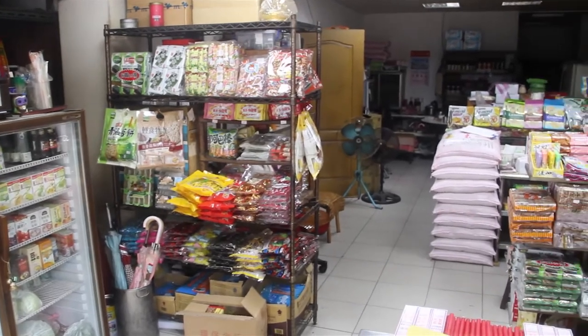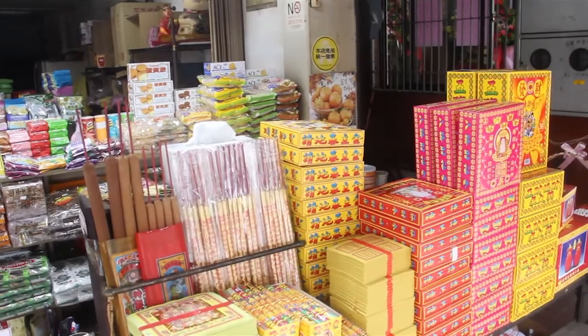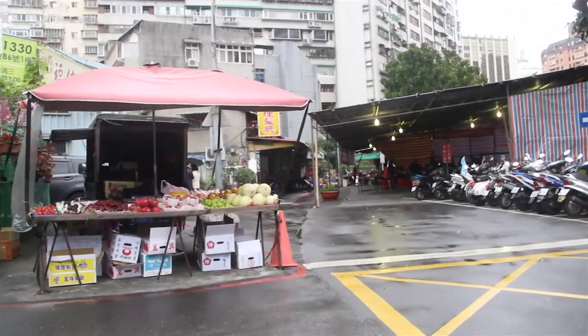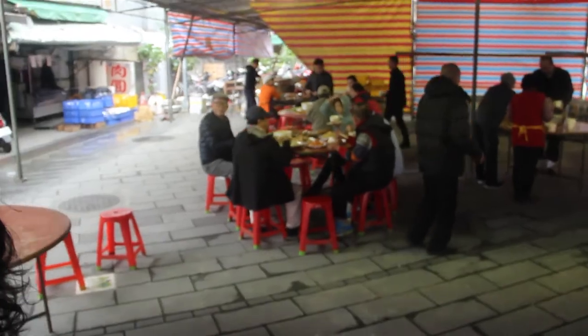Right next door to the Buddhist temple, they have this little shop that sells the papers you start burning for the temple, and some snacks as well. Moving forward, the people here are very smart — they've put a roof on top so that if you come to eat in this area when it rains, you don't get wet. You have all these people eating here without worrying about the rain. I don't know if this setup is new or temporary because I didn't see it last time.